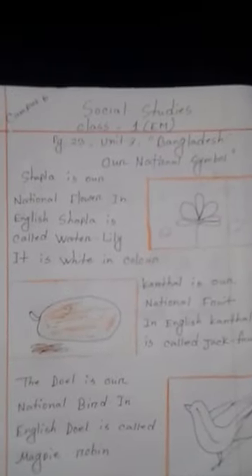So everybody open your SSC book. Okay, start. Bangladesh our national symbols.